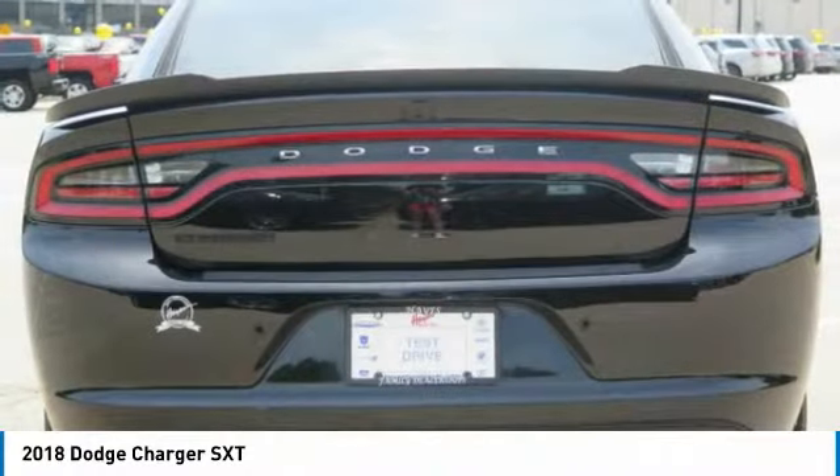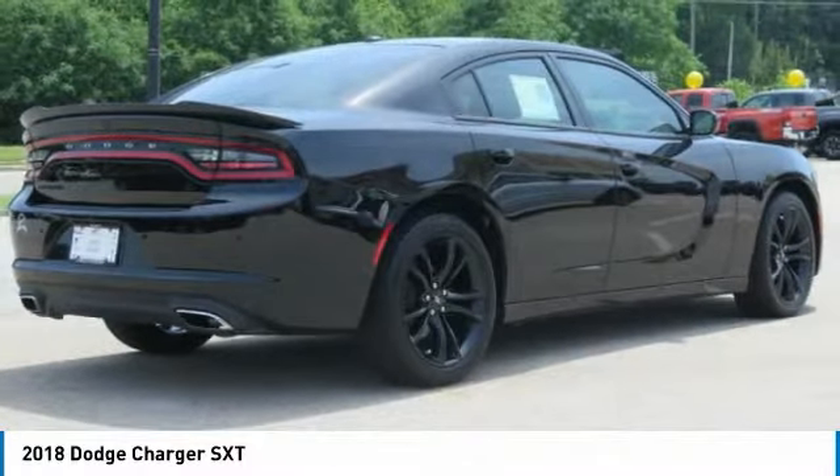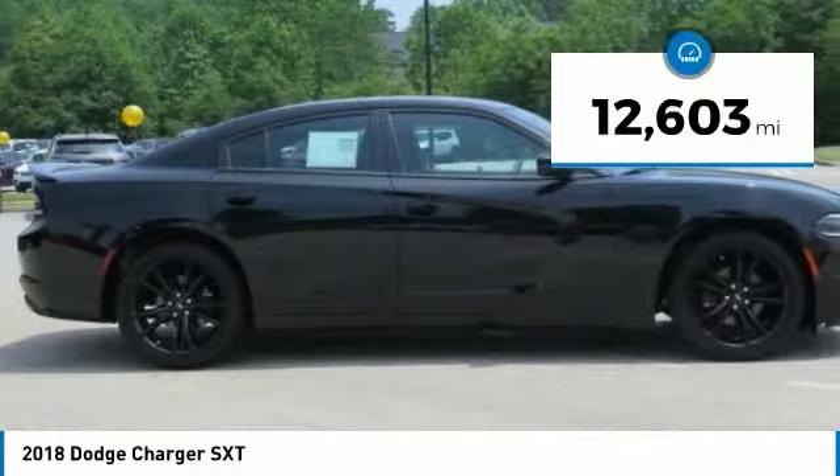Peace of mind comes standard with Charger's 5-star government front and side impact crash test rating. This vehicle has less than 15,000 miles.